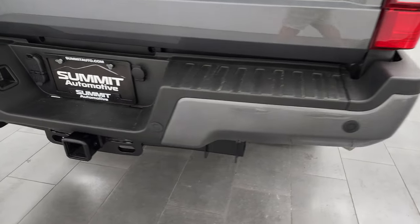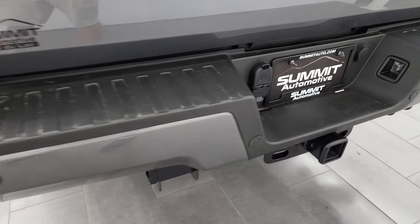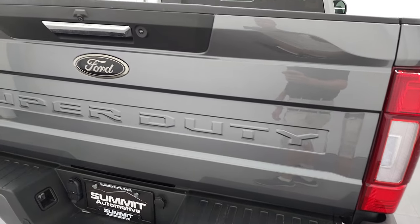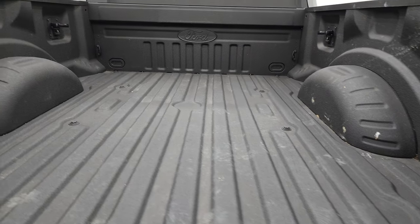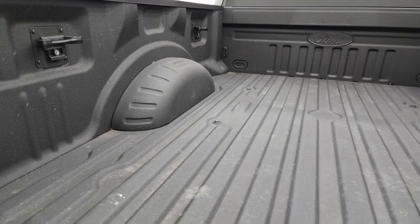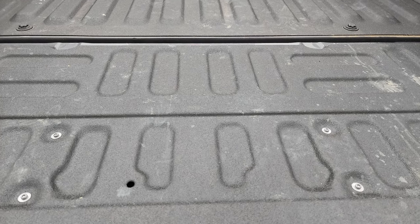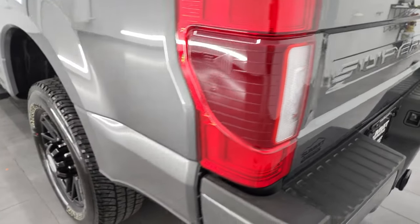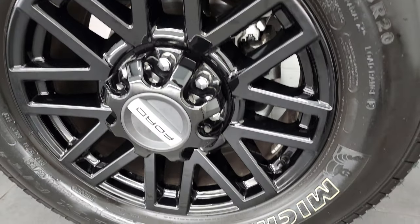Coming around to the back, the rear bumper is in great shape — no dents or dings. It does have the backup parking sensors and full towing package, which includes a receiver hitch, 4-pin and 7-pin wiring. The tailgate is in really nice shape as well — get that bronze Ford logo back here too. Spray-in bed liner, side box tie-downs, bed is in fantastic shape. The spray-in bed liner goes onto the tailgate. Shuts nice and solidly. LED tail lamps. For full disclosure, this back rim is in nice shape as well.